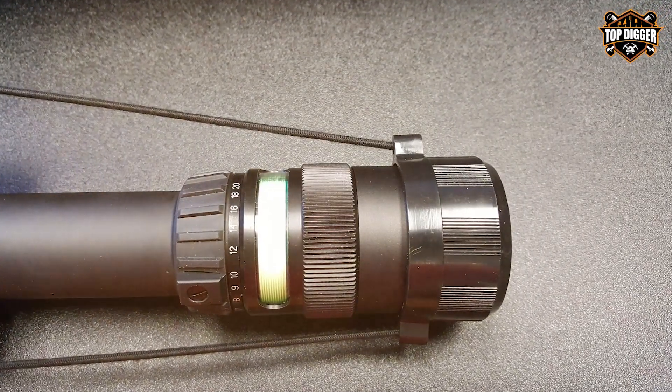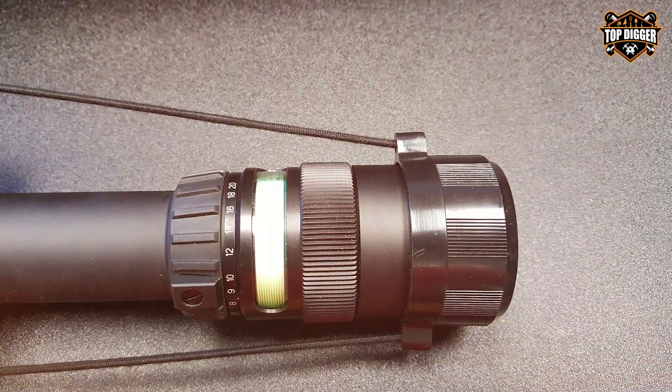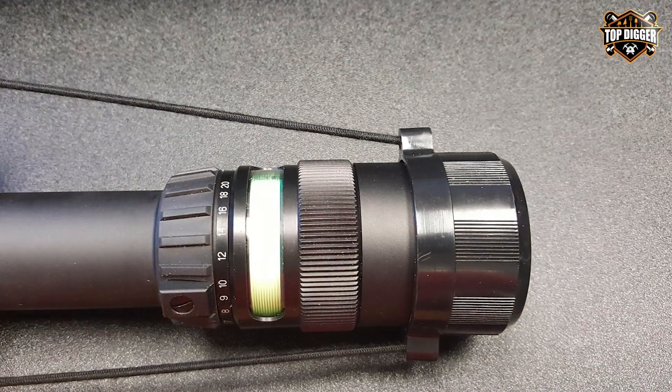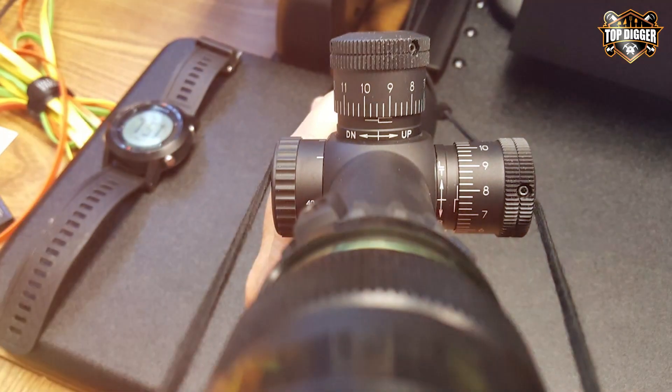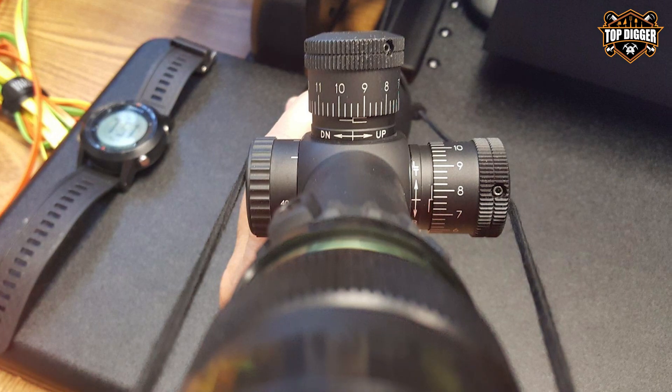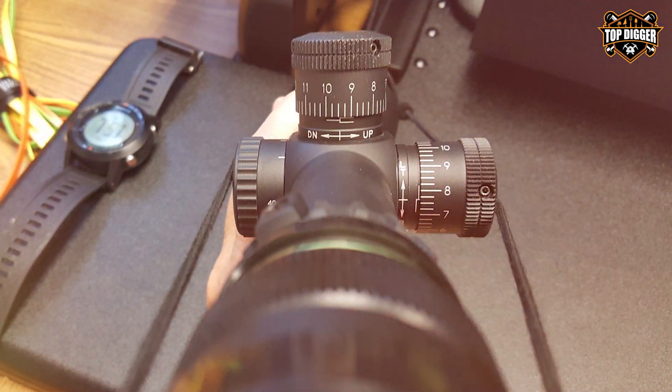In summary, the Trijicon TR23 Accupoint Riflescope is a premium choice for shooters who demand top-tier performance and quality. Its illuminated reticle, exceptional optics, and durable construction make it an excellent investment for both hunting and precision shooting.